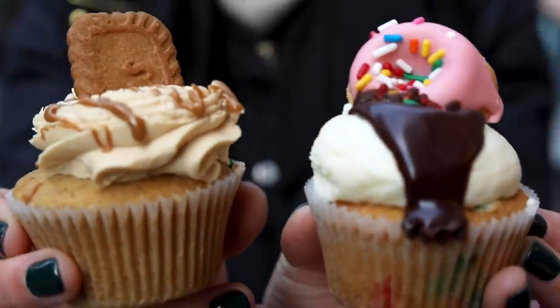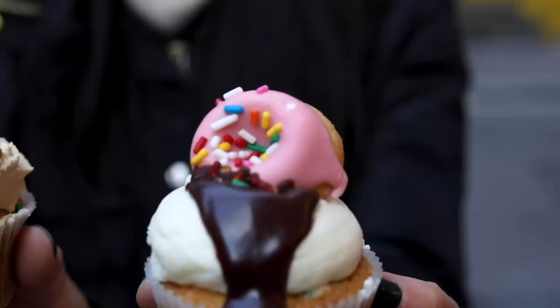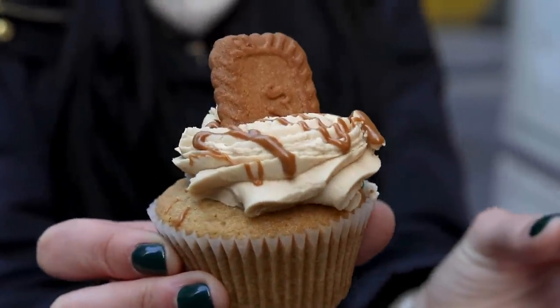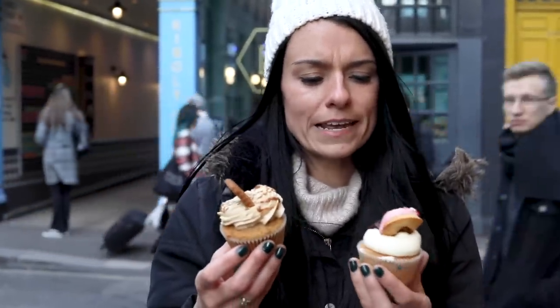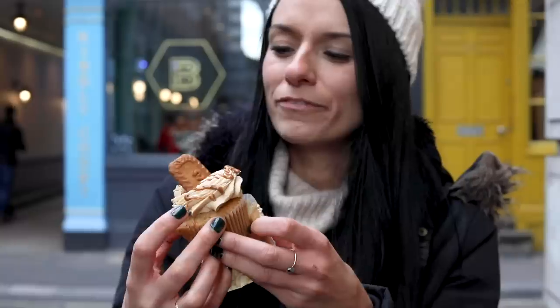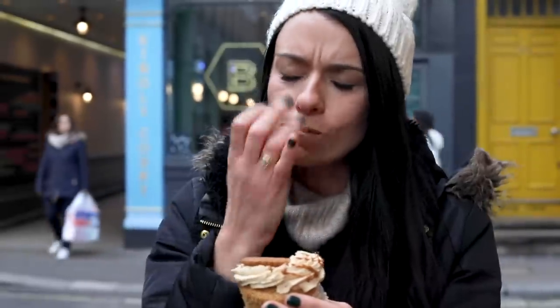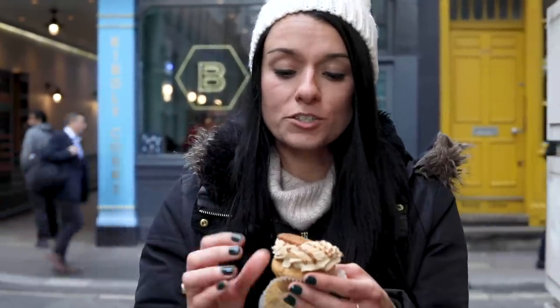We haven't done any cupcakes on this tour so far, so I went for two cupcakes. One is the Homer cupcake — you can guess why it's called that, very cute — and this one is Biscoff, which is vegan, and that's why I ended up going for it. I'm only going to eat the Biscoff one; the Homer is too pretty to eat right now, so I'll take it home. You know what makes a good bakery? When they can still do vegan and gluten-free stuff really well — and this is really good even though it's vegan.